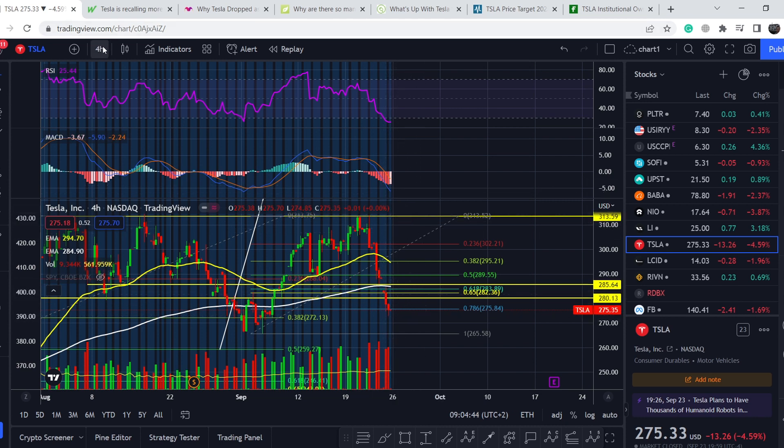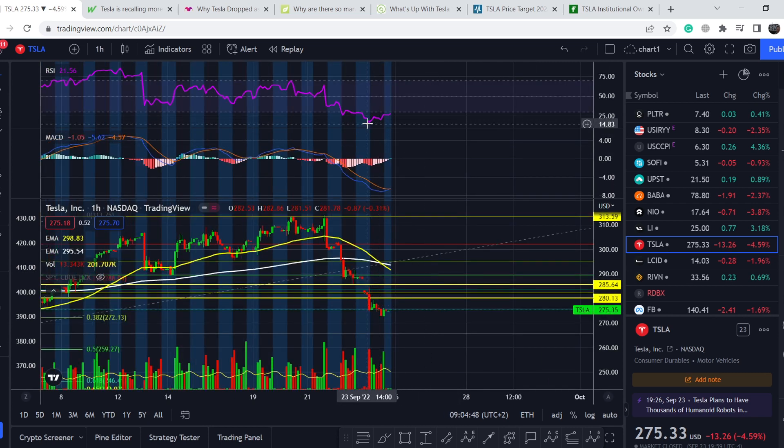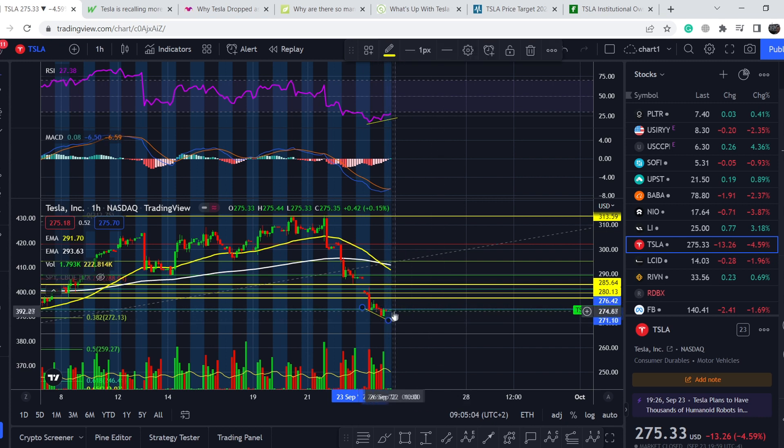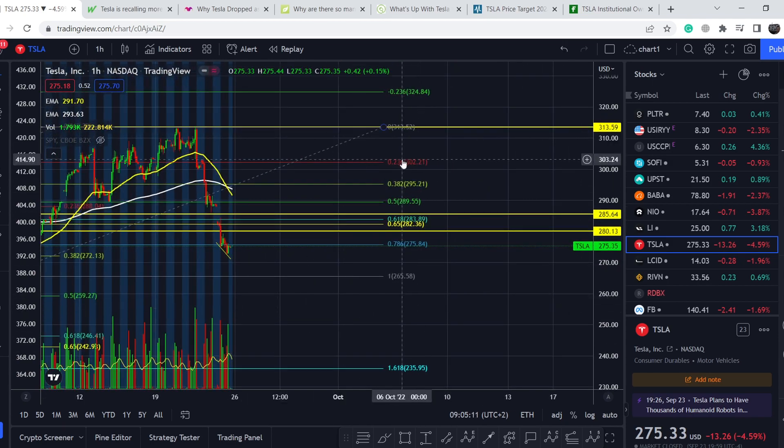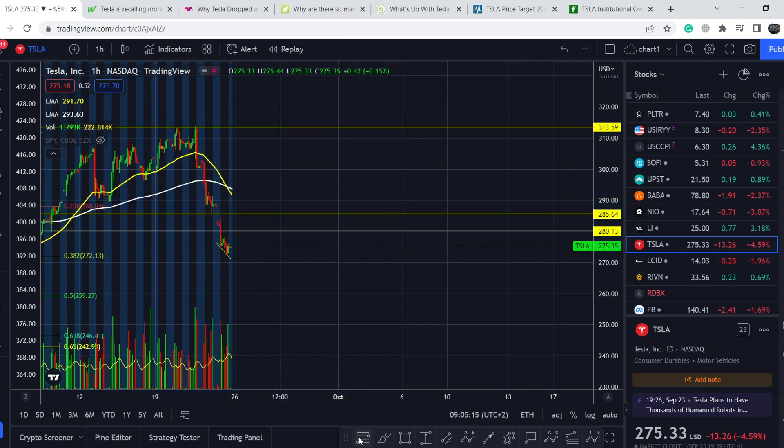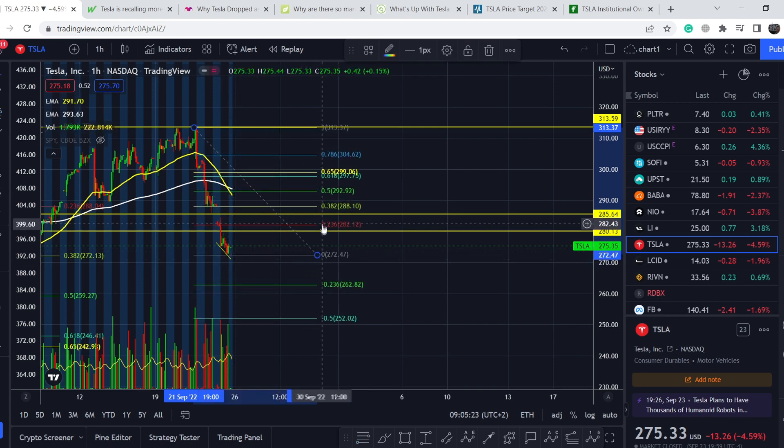Let me show you on the hourly time frame. Looking at the intraday trading session, we can see even a bullish divergence. Bullish divergence is a sign where you can see a higher low on RSI with a lower low on the price section. This means, in my opinion, on today's trading session we might see a bounce. Let me show you more thoroughly — let me delete unnecessary tools. If I pull the Fibonacci retracement from this highest point to this lowest point, and if this range holds, we might land again at the levels of 0.236 at the price point of $282.12, 0.382 at $288.10, and 0.5 at $292.92.